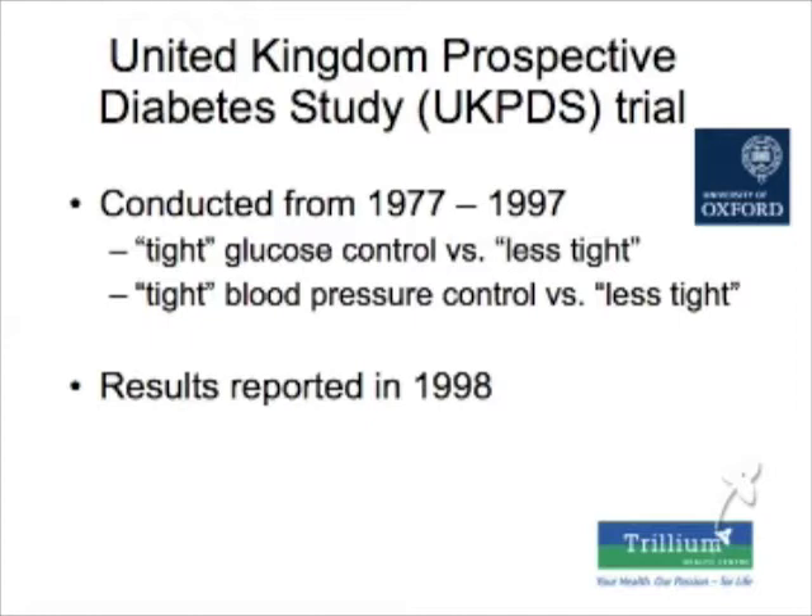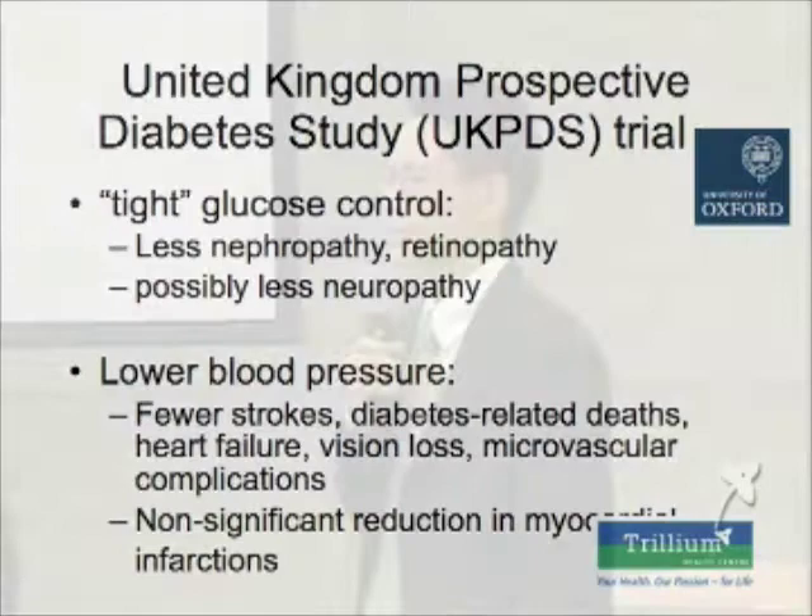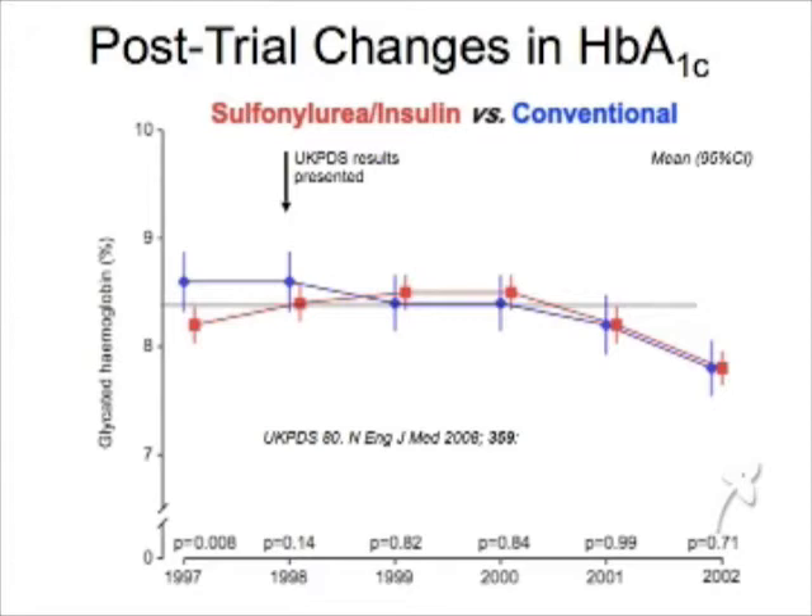This is the UKPDS trial, conducted from 1977 to 1997. This study looked at about 5,100 patients in the UK — newly diagnosed type 2 diabetics — and they wanted to compare what happens with tight glucose control versus less tight control, so lower blood sugars versus higher blood sugars.